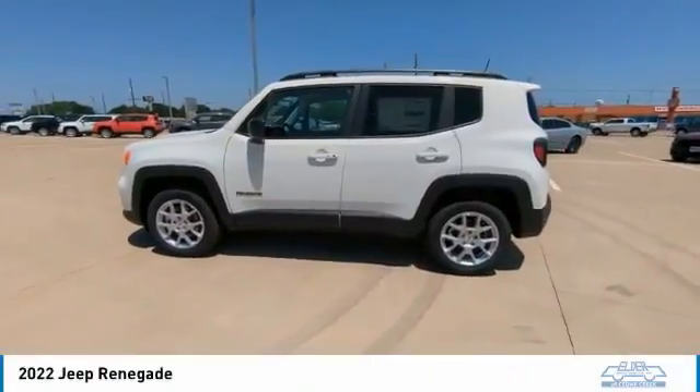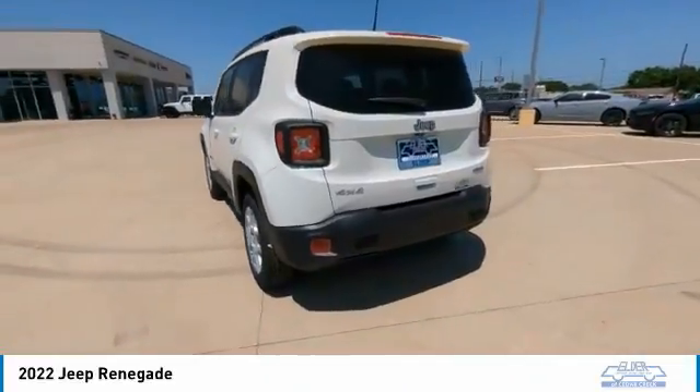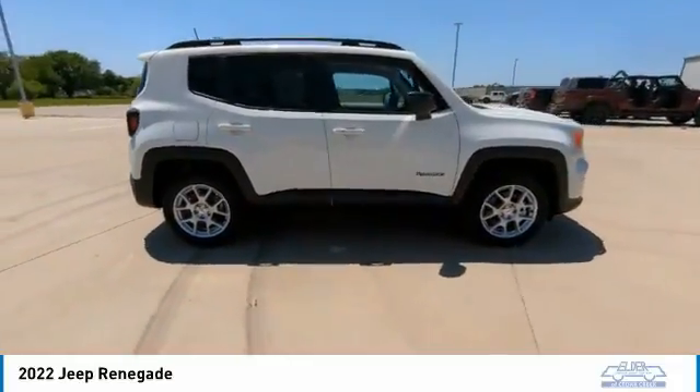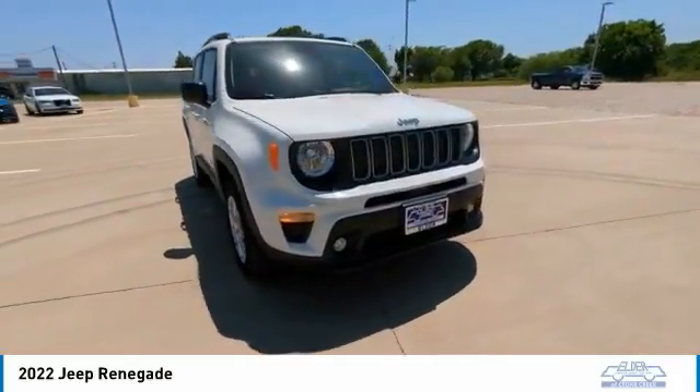We are pleased to show you the 2022 Jeep Renegade. The Jeep Renegade offers full-size capability built in a smaller SUV. The Jeep Renegade is an incredible combo of smart technology, cool colors, and innovative materials.